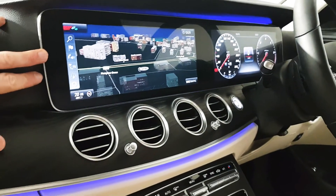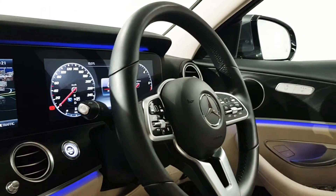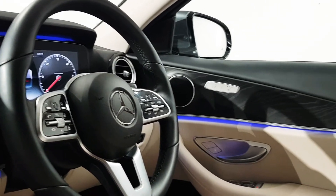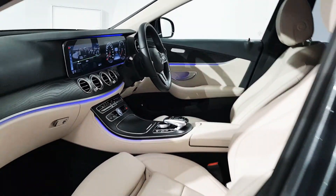Widescreen satellite navigation is here, your reversing camera, Bluetooth, and your controls for the radio. Moving across you can see you have your multifunction steering wheel where you can enter and reject phone calls as well as control your cruise control. Heated seats are in place. Basically it's specified with everything.